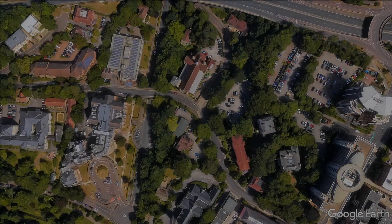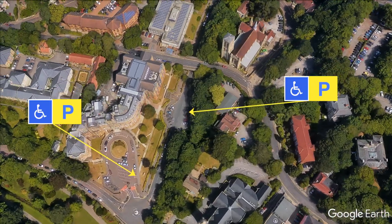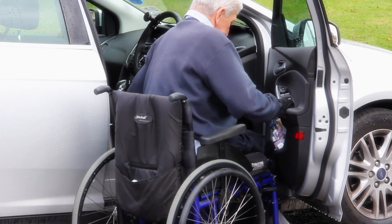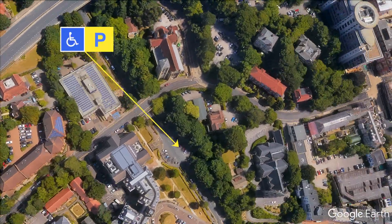Let's begin with parking. Disabled visitors to the Town Hall have several parking options, beginning with the accessible parking space at the front of the Town Hall. This space isn't very well suited to wheelchair users because of the slope, which can make it hard for transfers, so we recommend the accessible parking in Braidley Road.